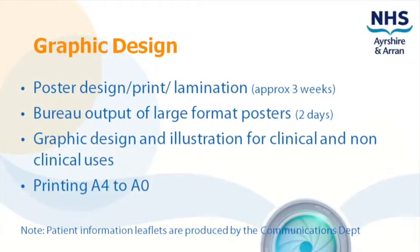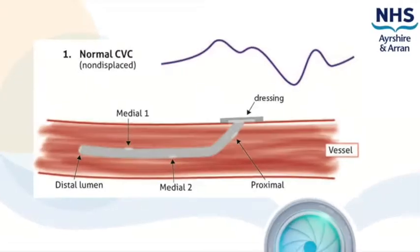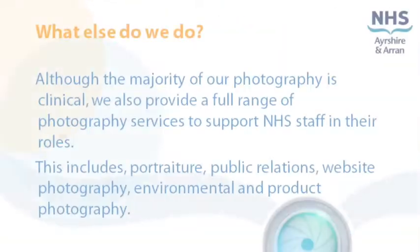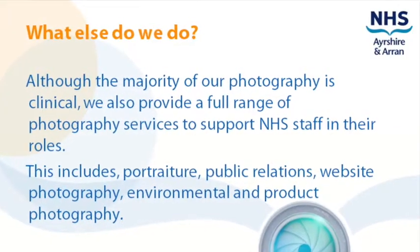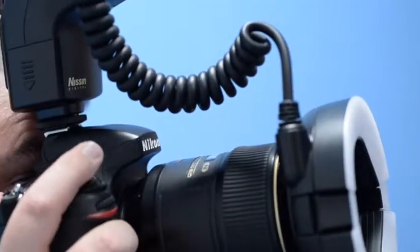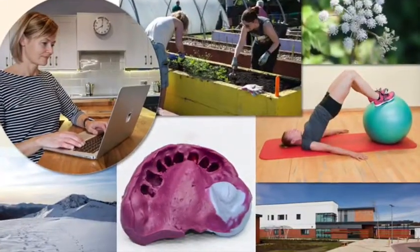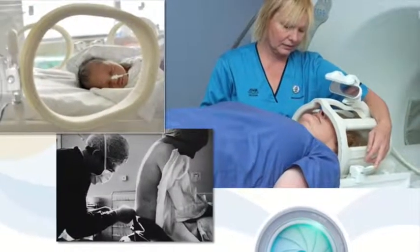We offer graphic design support to health professionals for numerous and varied projects. We don't charge for design time but do charge for colour printing. Our skilled team are available to assist you with wider projects. Contact us for more information on photography, video or graphic design.